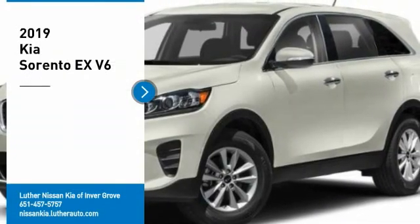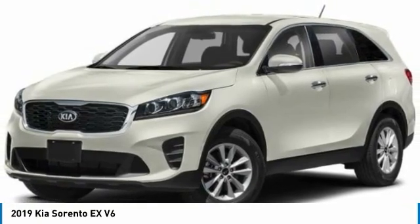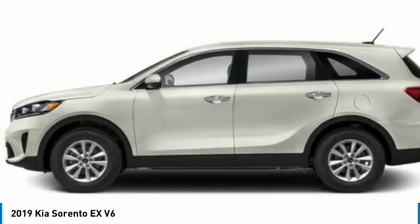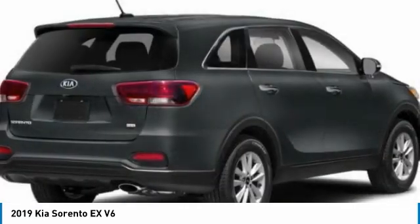We are pleased to show you the 2019 Sorento. The Kia Sorento is a comfortable riding, powerful compact SUV loaded with impressive standard features. Take one look at its stylish, sleek design and you'll want to cross over to a Sorento.